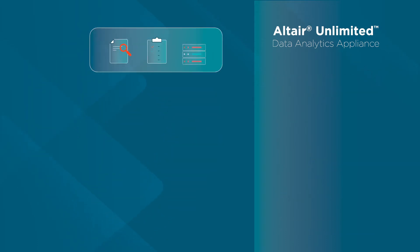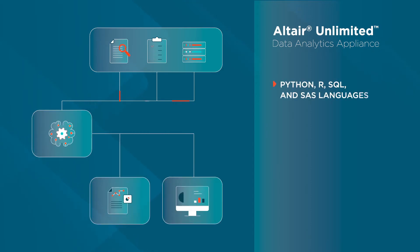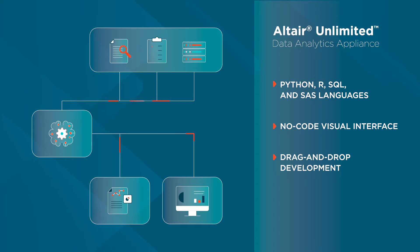The Altair Unlimited Appliance empowers you to create, maintain, and operationalize models and programs written in Python, R, SQL, and SAS languages, or create code-free using our unique drag-and-drop visual workflow.